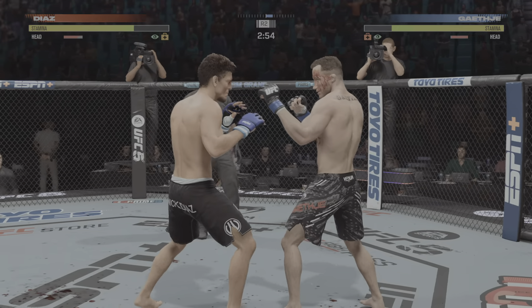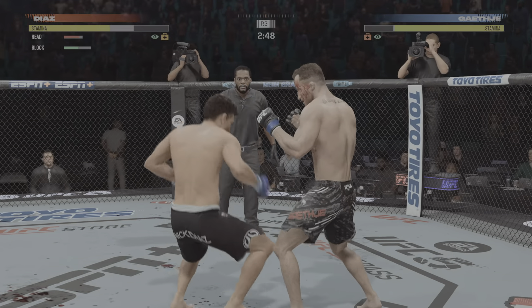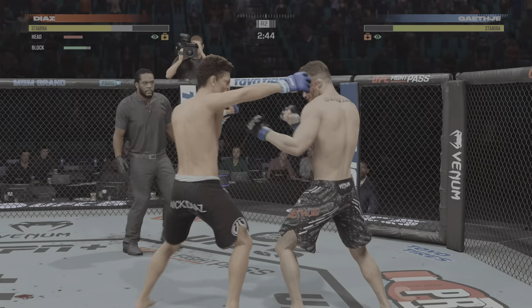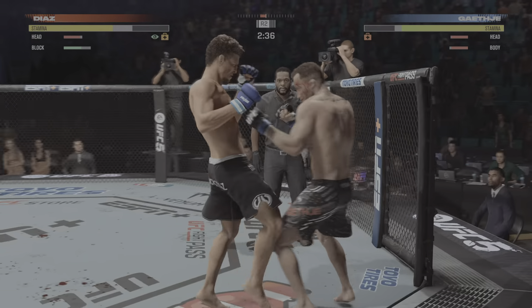It looks like that strike opened up a cut, John, but it's nothing to worry about now — but he's got to start to protect it. Big strike lands. Big strike lands. Now he looks to try to chase down that hook.